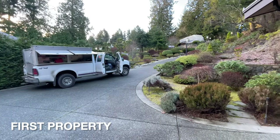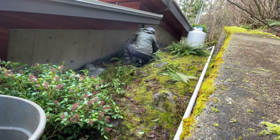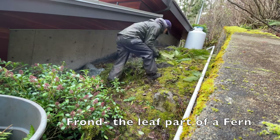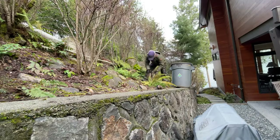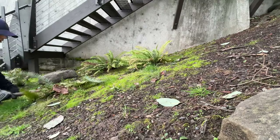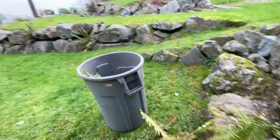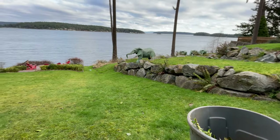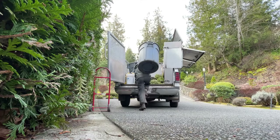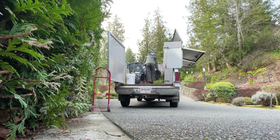We arrived at the first property of the day, which had an amazing view of the water. My assigned job task was cutting down all the fronds from the ferns on the property — the green plants shown here in the video. It is important to prune ferns as it helps the plant look strong and healthy in the new season and to refresh the plant's growth. The winter and early spring are the best time to prune ferns. We dump all of our debris and garden waste in the back of the work truck and later dispose of it at an organic farm located outside of the city.